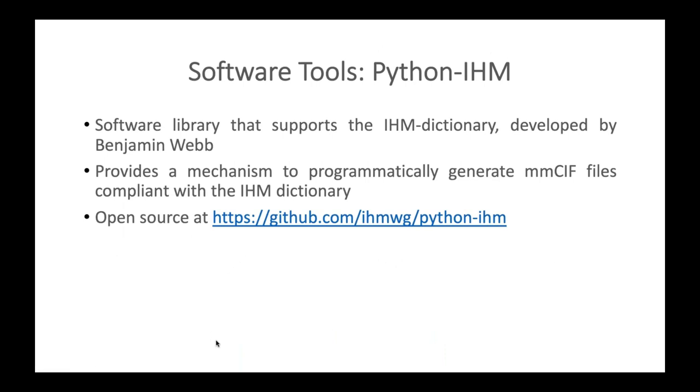Regarding software tools, we have developed the Python IHM software library to support the IHM dictionary. This library, developed by my co-presenter Benjamin Webb, provides a mechanism to programmatically generate MMCIF files compliant with the IHM dictionary. We will now transfer the presentation to Ben, who will describe the Python IHM software library.